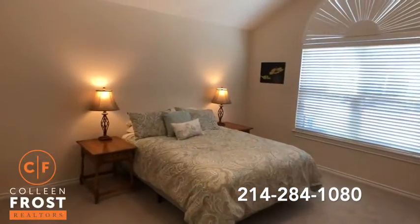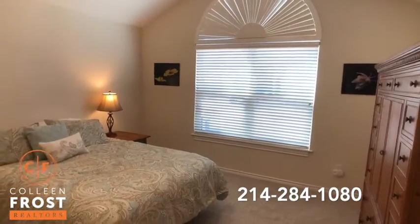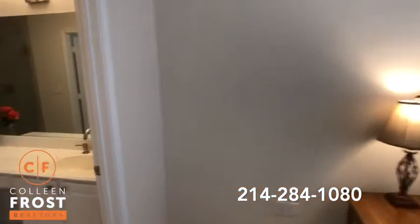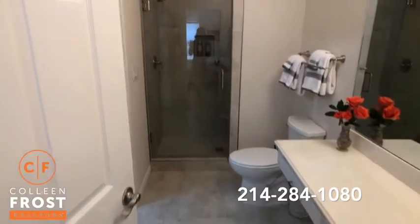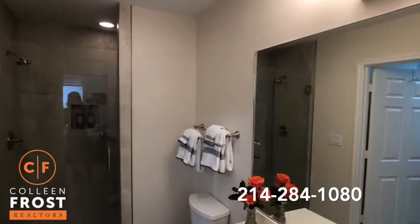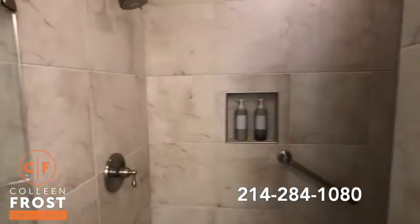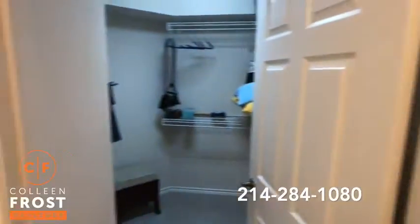Here we have what I like to call one of our master retreats. It's almost like this property has two master retreats. Spacious, completely updated — look how gorgeous. These beautiful tile floors. Look at this shower — absolutely stunning. Great walk-in closets.